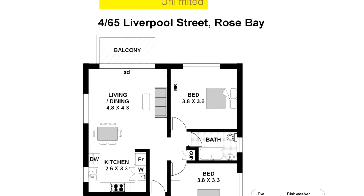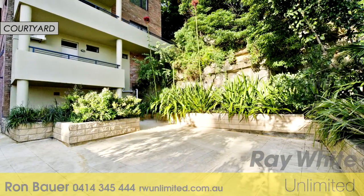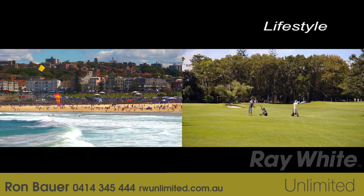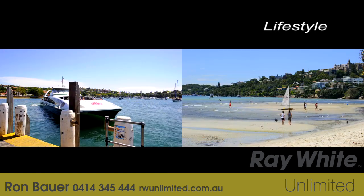The apartment also has its own storage cage on title, while the building has a large common entertainer's courtyard. Set away from the noise and hype, it's incredibly central to transport, parks, Rose Bay shopping village, golf courses, and even Bondi Beach is only a few minutes down the road.